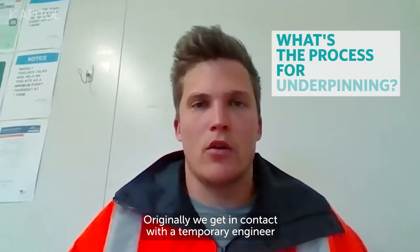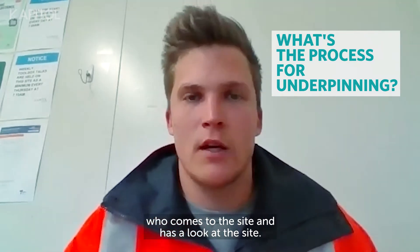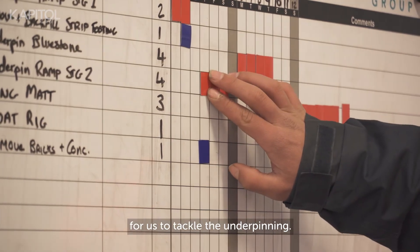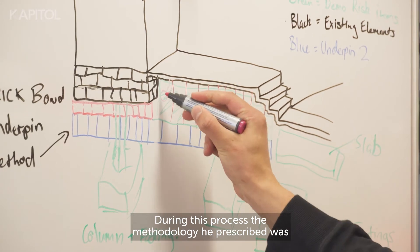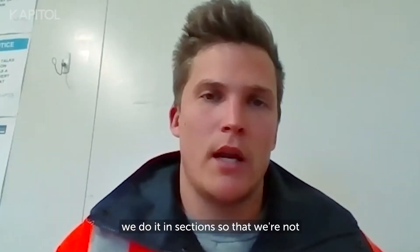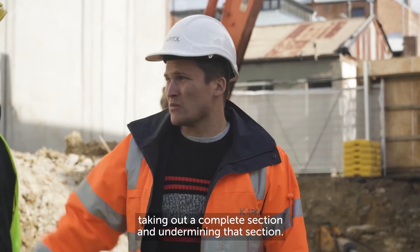Originally we get in contact with a temporary engineer who comes to site and has a look. In this process he provides a methodology for us to tackle the underpinning. The methodology prescribed was a hit and miss process, where we do it in sections so that we're not taking out a complete section and undermining it.